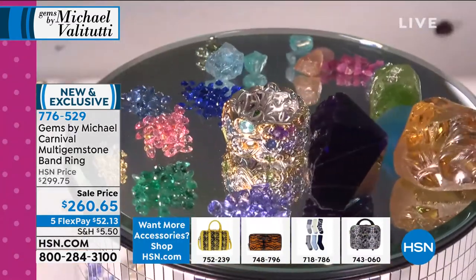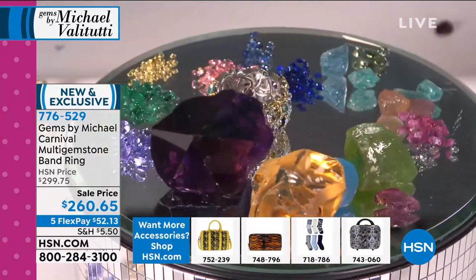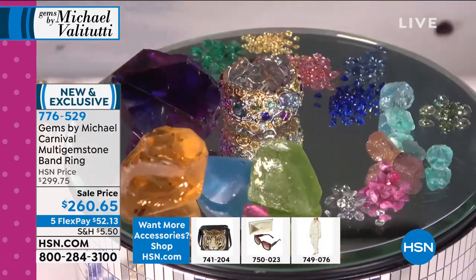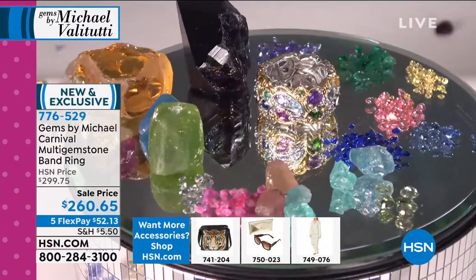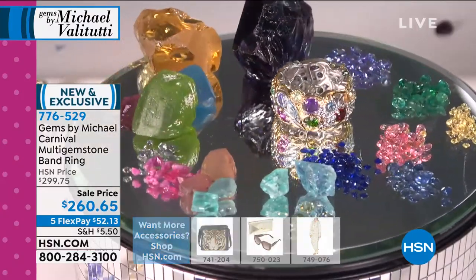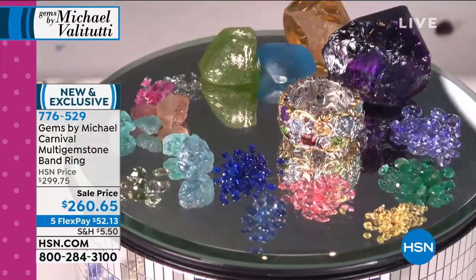You know how hard it was for me to get padparadscha, alexandrite — you know how expensive those stones are? I put in the cobalt spinel. These are all new discoveries. Everything you see on screen plus double that is inside this ring. I just didn't have a turntable big enough to show all 26 varieties, but I'm showing you the most important ones.